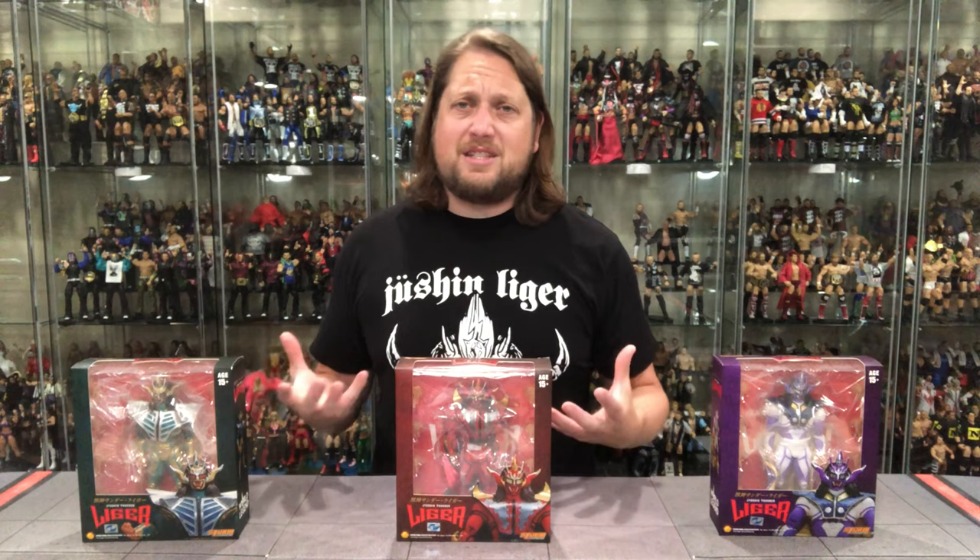They do come with a ton of hands so you can really change the expressions of the figure. We're up to seven right now, soon to be eight Jushin Ligers - do we hear ten? A Hulk Hogan, I believe, has nine or possibly ten Storm Collectible figures when you put in the giant figures as well.